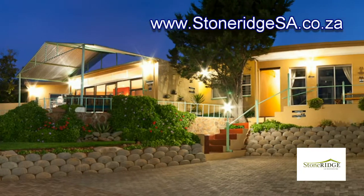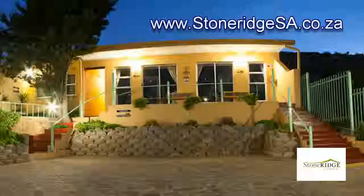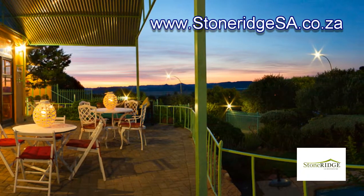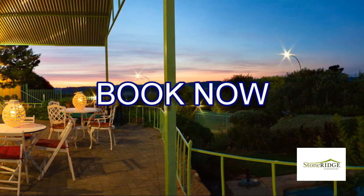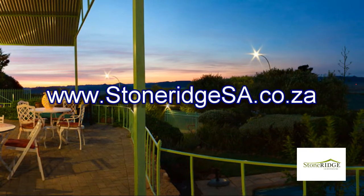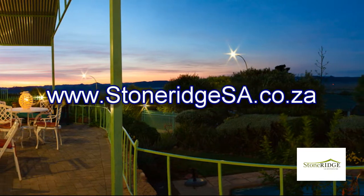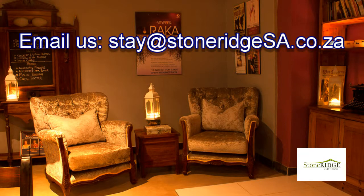One can also rest assured with safe open parking. Make Stonereach Guest House your next stopover. Don't delay — book now. Visit our website at www.stonereachsa.co.za, call us at 751-754-0362, or email us at stay@stonereachsa.co.za.